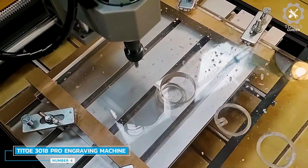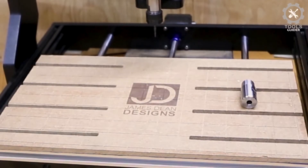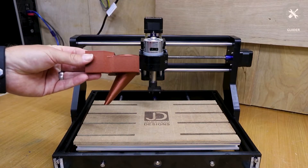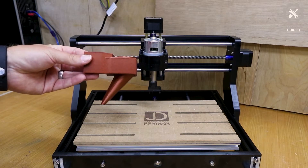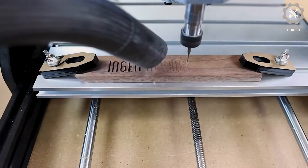Number 4: Taito 3018 Pro Engraving Machine. The Taito 3018 Pro Engraving Machine features a new control board with a fixed heat sink and external fan, as well as a sturdy shell, which greatly extends the service life of the control board. It comes with an offline controller module, so you can control the CNC router without connecting to a computer. It's built on Arduino and GRBL, both open source, with plentiful support, tutorials, and additional training easy to find online.